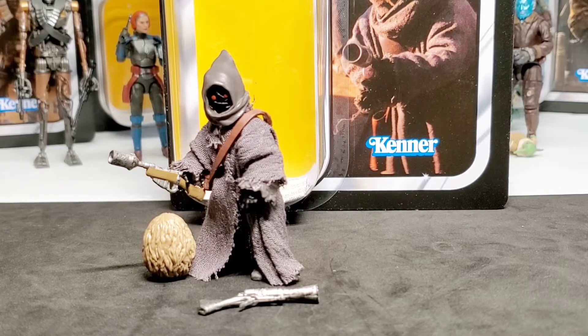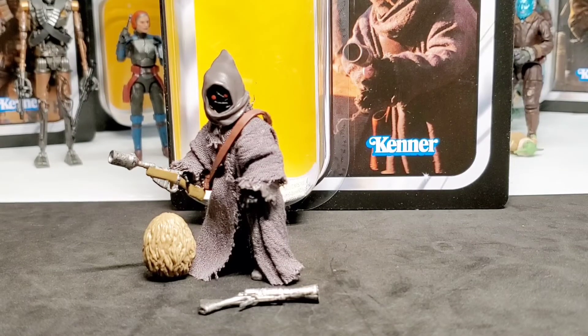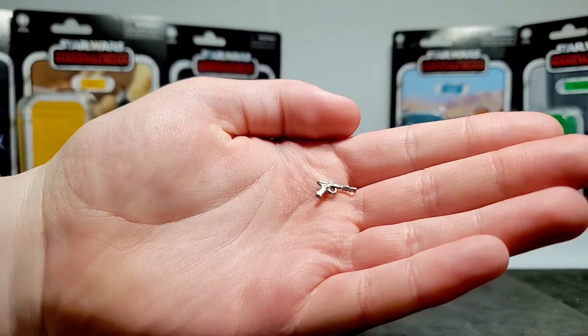It looks a bit odd having a soft goods cloak and then a plastic cape, but if they made a soft goods cape it would probably be too big and flowing over the head, which has happened with other figures. So I think the combination works — you get the accurately molded hood in plastic, he has the red eyes from the Off-World Jawas, and the soft goods are nice and raggedy looking. He also comes with a small gray metallic pistol.